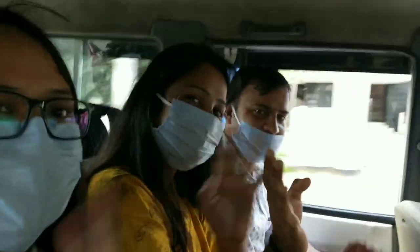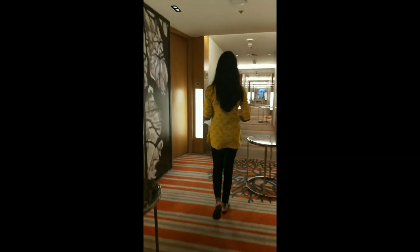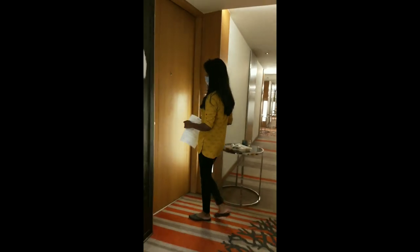We are happy and finally we reach Radisson for the quarantine. I got room number 717, so let me show you my room.